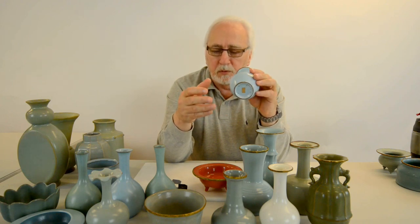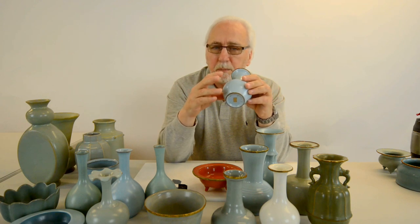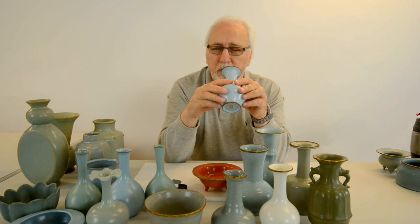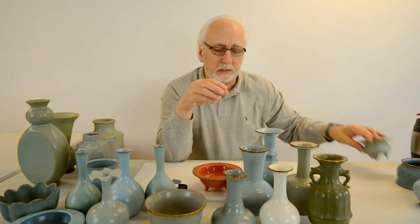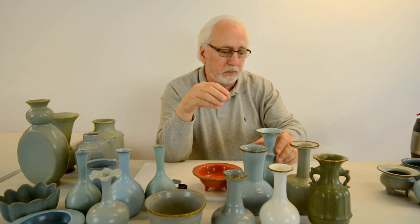This proves that the pieces with the bands were the tribute pieces given to the emperor and his court. And this is a pale celadon — these are the tribute wares.